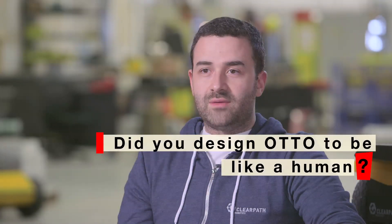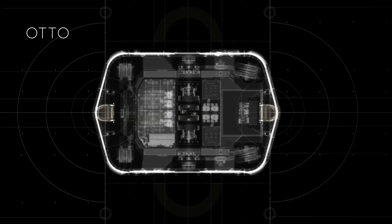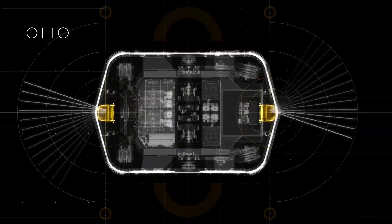Auto has many of the same systems that a human has. The way that I like to think about it — humans are one of the best examples of an autonomous system. We have all of the sensing on board and all of the computing on board to intelligently move from one location to another location. Auto has two laser scanners, like we have our two eyes. It has an inertial sensor — we kind of know which way is up based on the equilibrium in our ears, and there's a similar sensor on Auto.